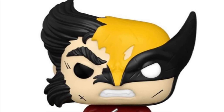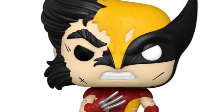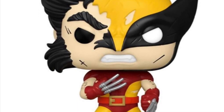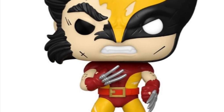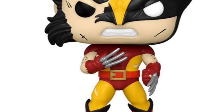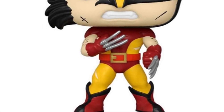We got more Wolverine figures to celebrate the 50th anniversary of this iconic character from Funko. Funko's loading us up with Wolverine. I'm going to take a little bit of a beating this week with spending money on Funko Pops. I haven't done it in a while, but I am such a Wolverine fan that I have to probably get this one.